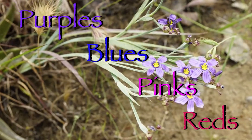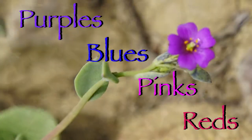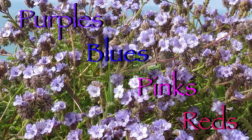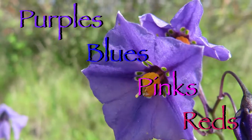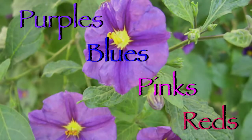As we've seen in other videos in this series, there are a very large number of yellow flowers in the reserve. But there are also many plants with purple, blue, pink, and red flowers. We'll look at some of these now, guided by long-time docent Margaret Filius.